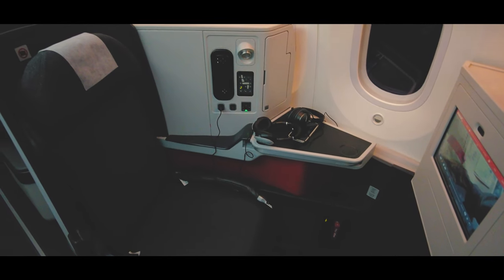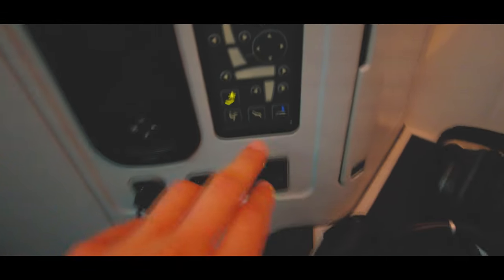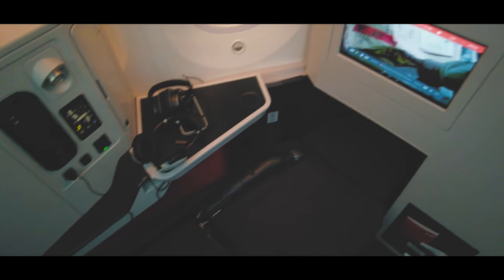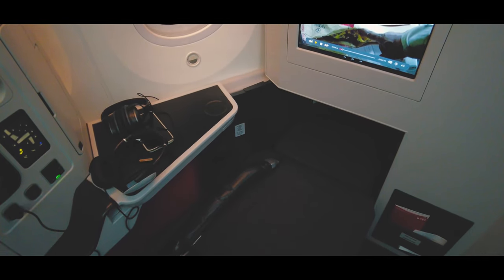Of course I tried out the bed mode and I was looking forward to some great rest, but wait — Avianca doesn't even offer a blanket or pillow on a six-hour flight. What's wrong with you guys? This is supposed to be business class and you don't even offer a blanket. Well done.